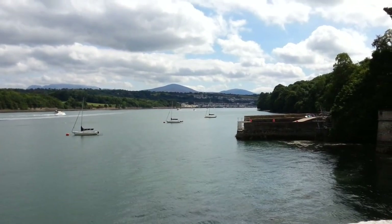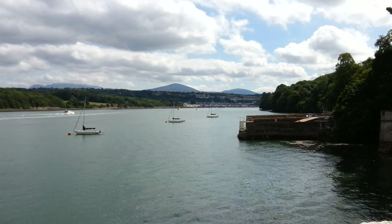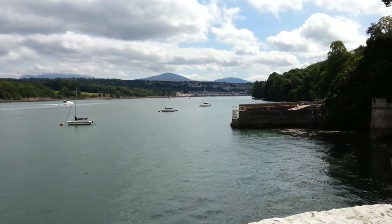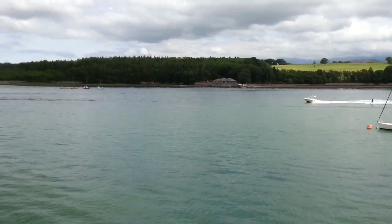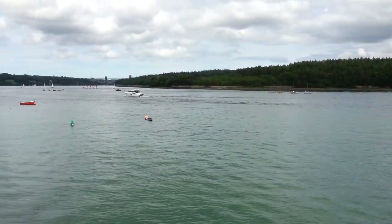In the distance, that's Port Dynaric over there with all the houses. I won't attempt the Welsh name because I'll get it wrong. It's a busy day in the Menai.